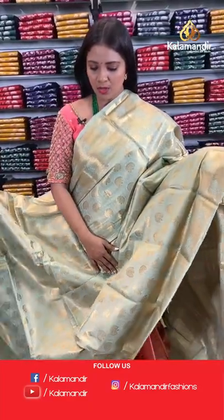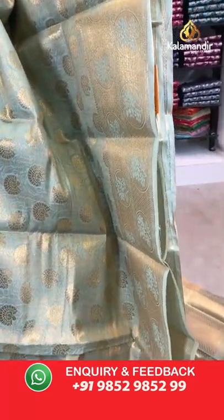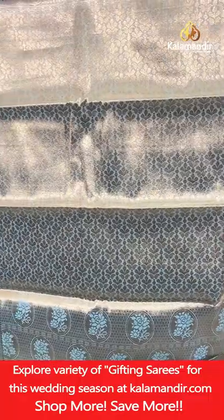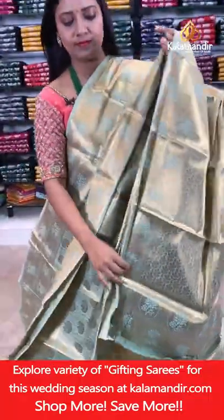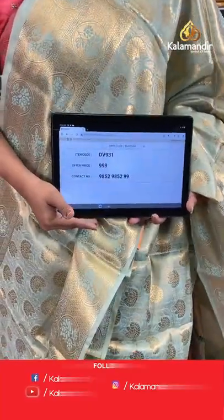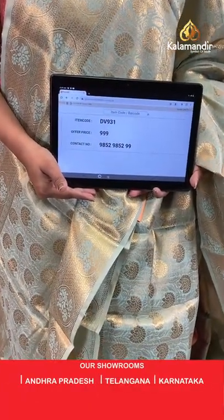Next saree — a pastel colour with all-over body floral brocade design. The border features circle florals and diamond brocade. The pallu has a floral brocade design, and the blouse is the same floral brocade with border. Saree code DV931, price 999 rupees only.